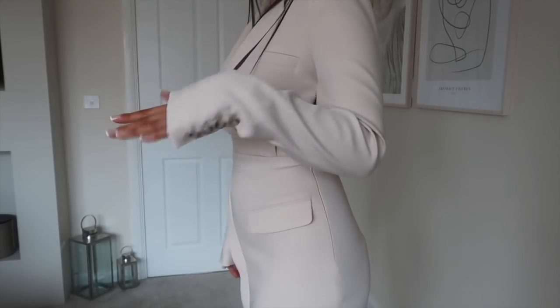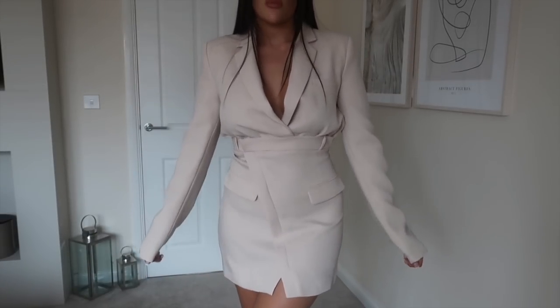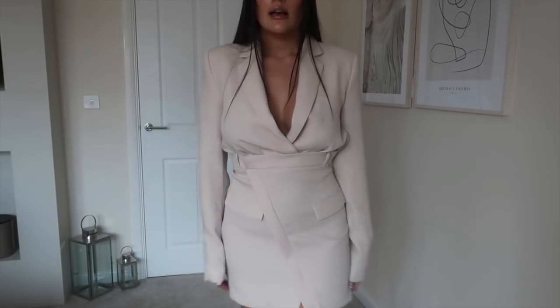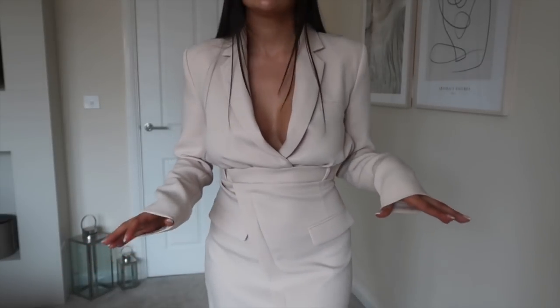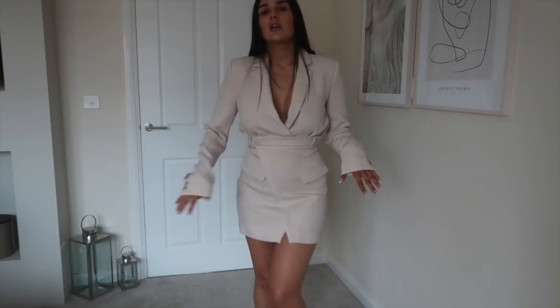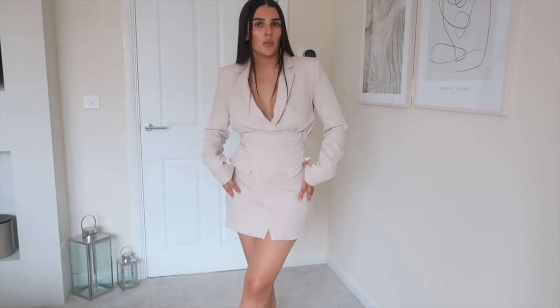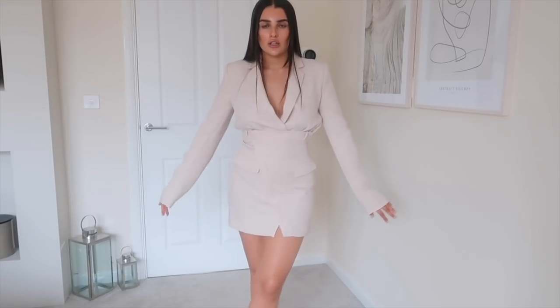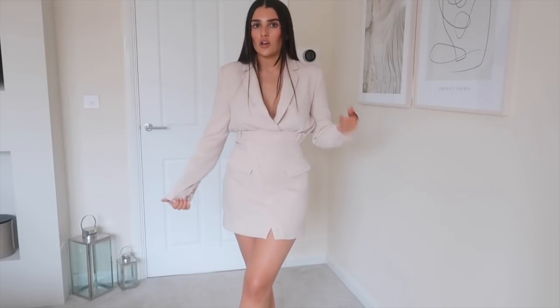The long sleeves with the buttons look really expensive and chic. As long as I can get the zip sorted I feel like this will be a classic throw-on for any meal type of vibe. It's really comfortable — I could sit down and have dinner in it without feeling like it's too skin tight. It's a nice way of wearing a dress while being classy and covered up.